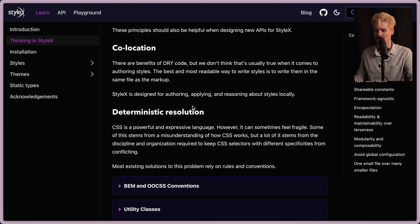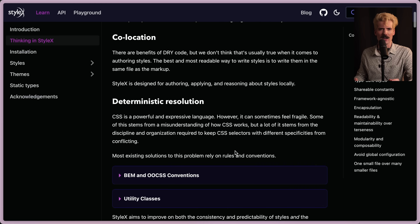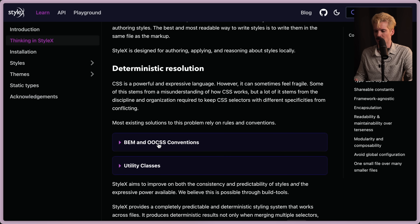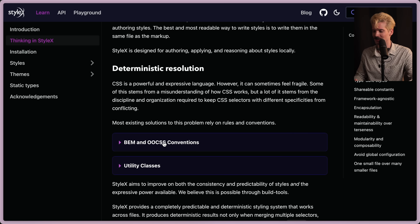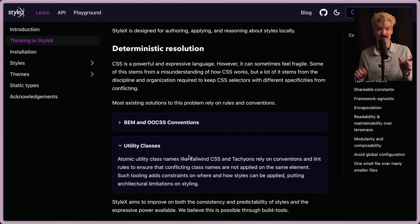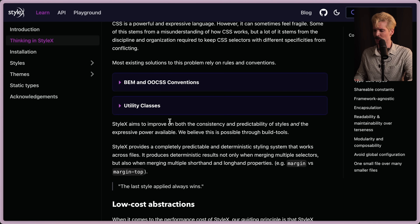They also have deterministic resolution as a core principle. CSS is powerful and expressive, but it can sometimes feel fragile — more than sometimes. Some of this stems from misunderstanding how CSS works, but a lot of it stems from the discipline and organization required to keep CSS selectors with different specificities from conflicting. The solutions we've had for this are crazy rules and conventions like BEM and OOCSS — just crazy ways to name your CSS classes so there's less likely to be conflicts. There's also utility classes like Tailwind, with very small classes that do as little as possible and you apply a bunch of them to an element. StyleX aims to improve on both the consistency and predictability of styles and the expressive power available.